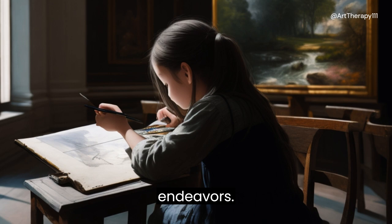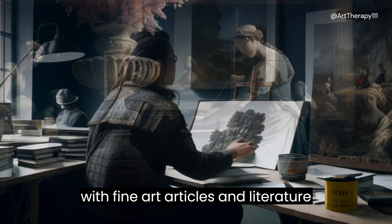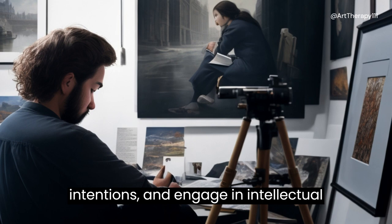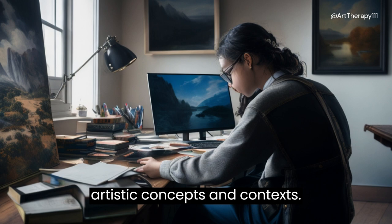Critical thinking and analysis: engaging with fine art articles and literature fosters critical thinking skills. You learn to analyze and interpret artworks, understand artistic intentions, and engage in intellectual discussions about art, fostering a deeper understanding and appreciation of artistic concepts and contexts.